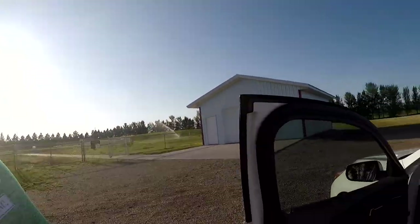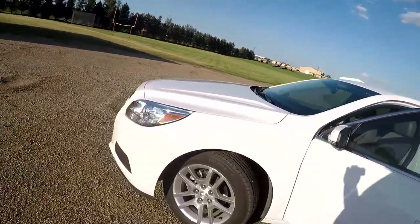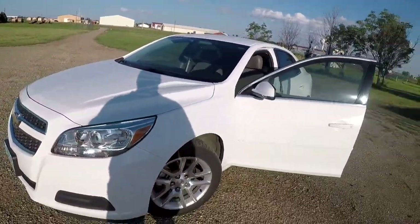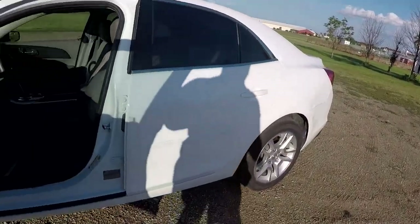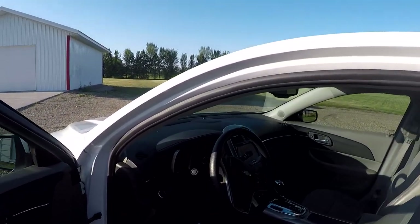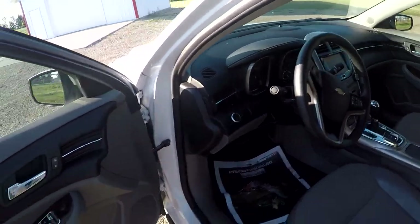Price was about $12,000 after tax, title, license, all that. Which isn't unheard of for a car six years old, but it's a pretty base model. What floored me about it was the mileage — it's only got 29,000 miles in six years.